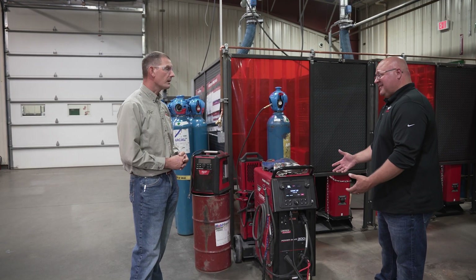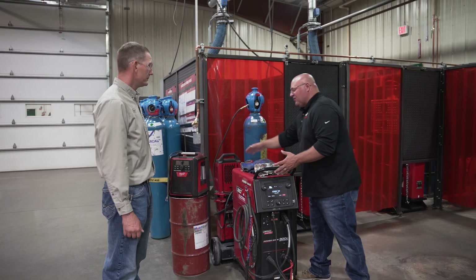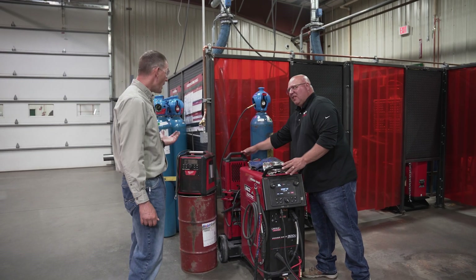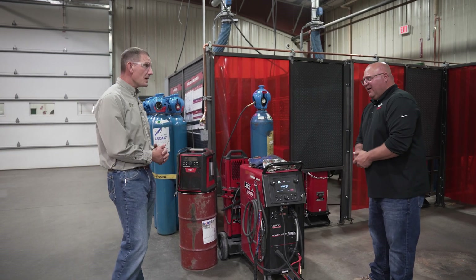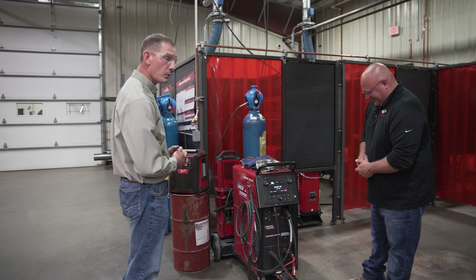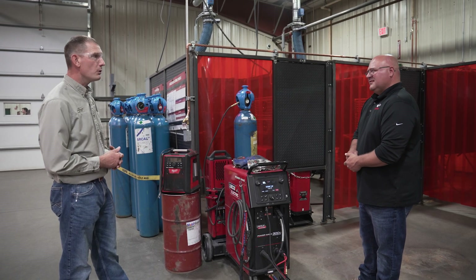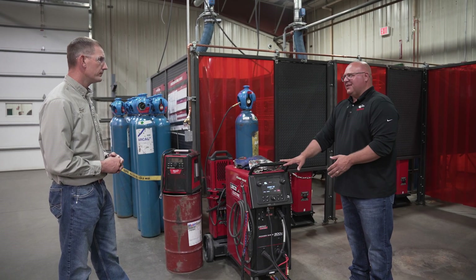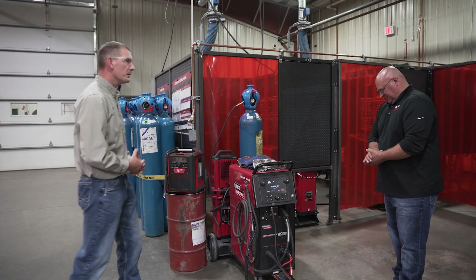And if they're doing the high-frequency AC TIG, depending on how big a project, we've got to have this water cooler on the back. That'll help keep the TIG torch nice and cool. We bought that as an add-on with this machine, along with the water-cooled TIG torch for that heavy-duty welding. And this does every process — it does the wire feed, the stick, and the TIG welding.